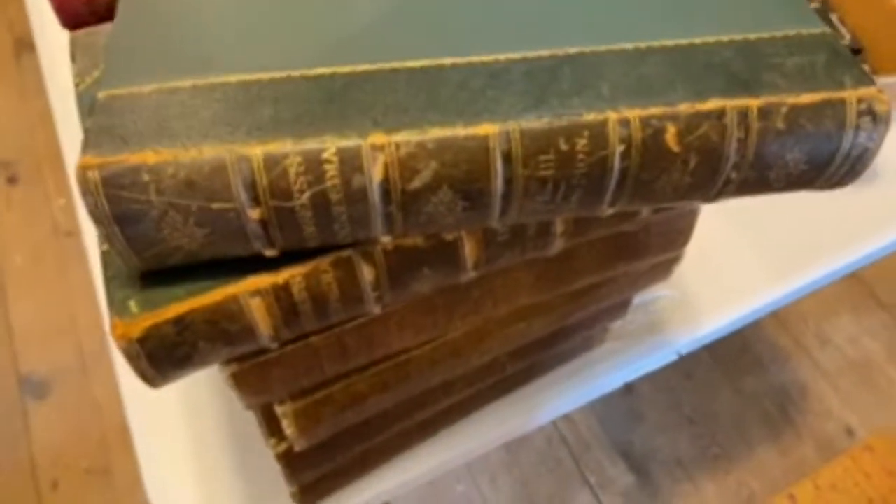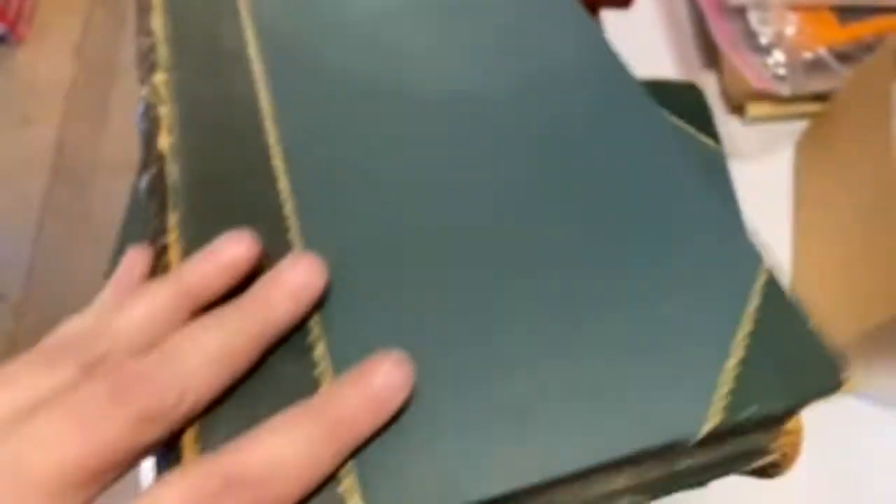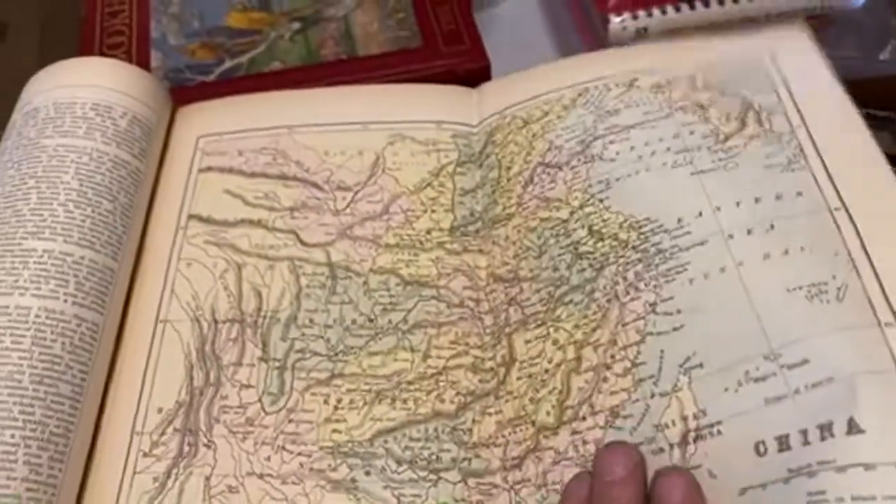I have some really cool encyclopedias — these are Chambers' Encyclopedia. Look at the end paper. Isn't that pretty? And they have pullout maps. Isn't that lovely?